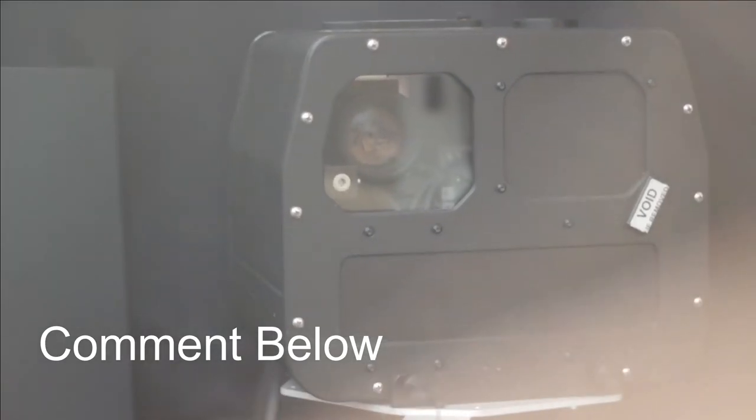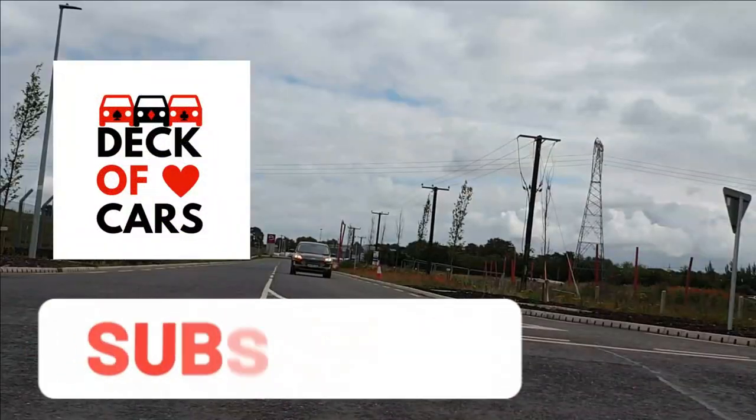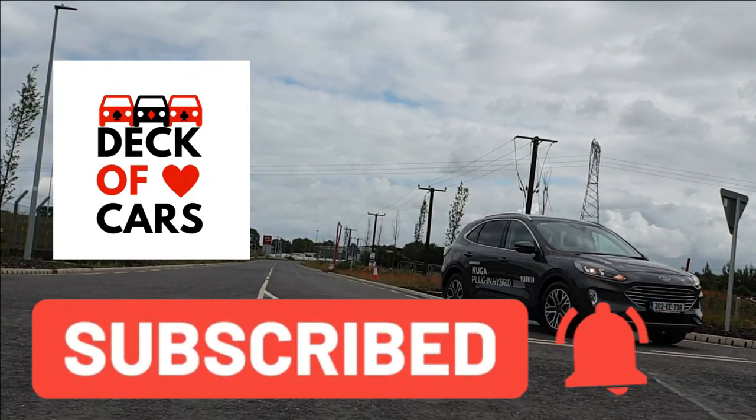If you have any further comments or questions on speed camera vans, leave them in the comments box below. If you enjoyed the video, hit the subscribe button so you don't miss any of our future content, and check out some of our other videos if you haven't already. Thanks for watching — Deck of Cars.